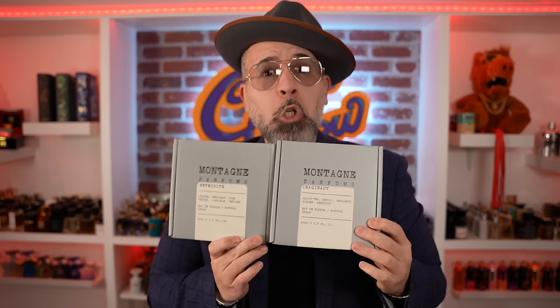Shout out to Montagne for sponsoring today's video and sending these fragrances over for review. I put little post-it notes in the back of each one of these fragrances so I know what they are. Because the only one that I could personally figure out was kind of the obvious, which is Tiger Cologne, which is Bvlgari Tiger's interpretation. But the other two are not only clones of fragrances that I don't recall smelling — they both happen to be from the house of Louis Vuitton.